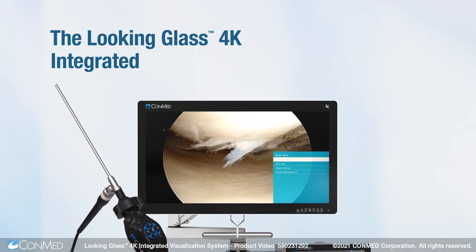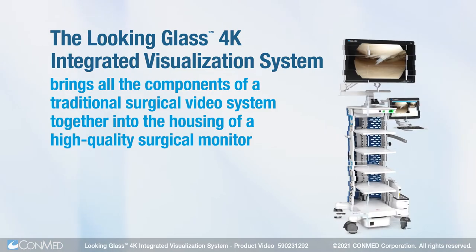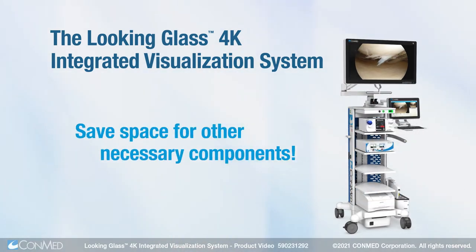The Looking Glass 4K integrated visualization system brings all the components of a traditional surgical video system together into the housing of a high-quality surgical monitor, saving space for other necessary components.